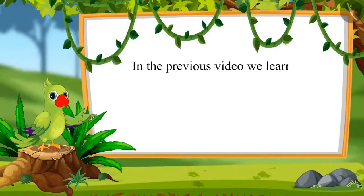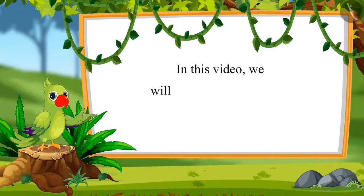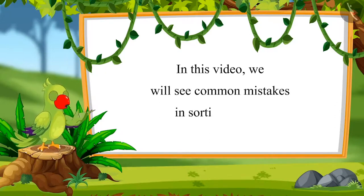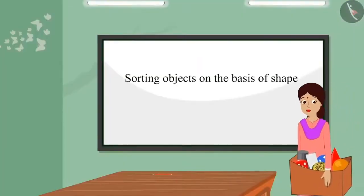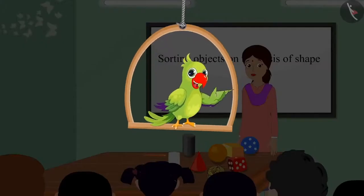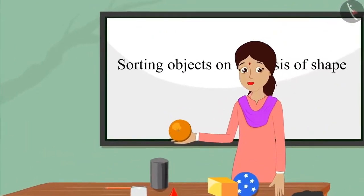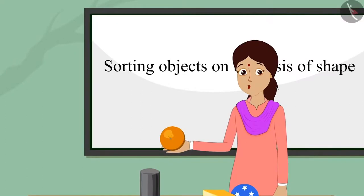Children, in the previous video, we learned sorting different objects on the basis of their shape. In this video, we will see some common mistakes in sorting objects. Today, Chotu's teacher has brought some objects to the class. Children, look, I have brought some objects with me. Can you identify them? The teacher shows an object and asks, children, can you identify which shape this object resembles?